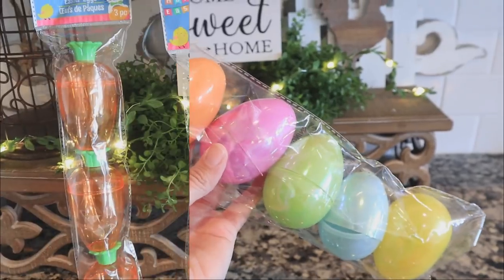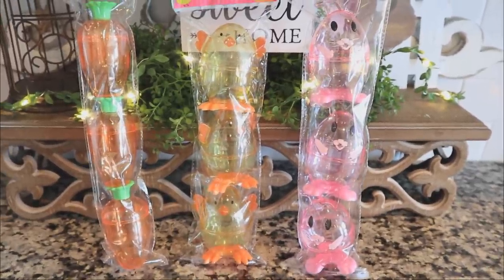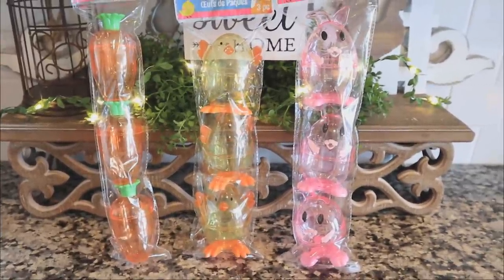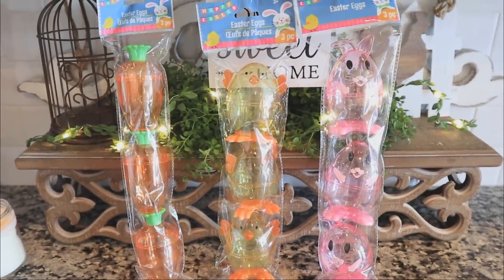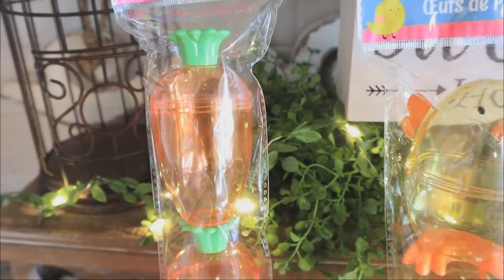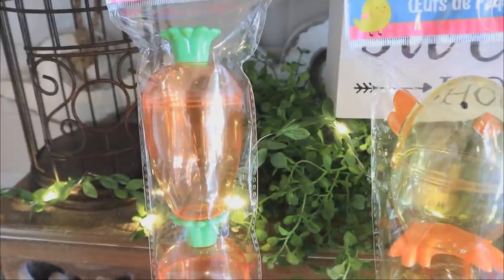These three right here have been at Dollar Tree for at least five-ish years and I'm so glad they bring them out every single year, because they are just so incredibly well done for a dollar. This carrot one is probably my favorite, and you could definitely use it from a decor perspective as well — put it in a tiered tray, or use it as a bowl filler.